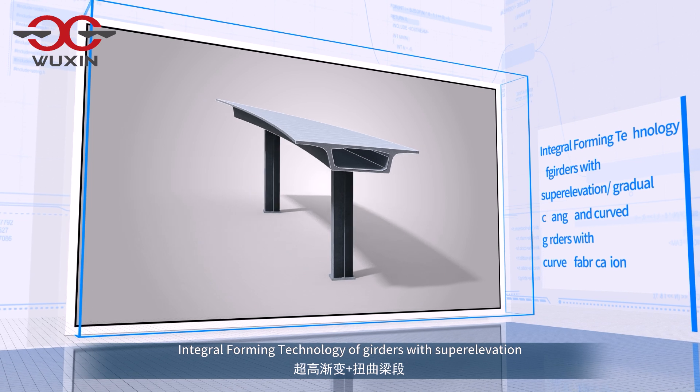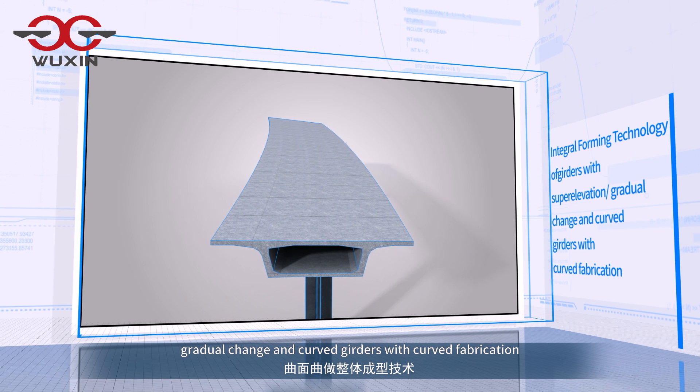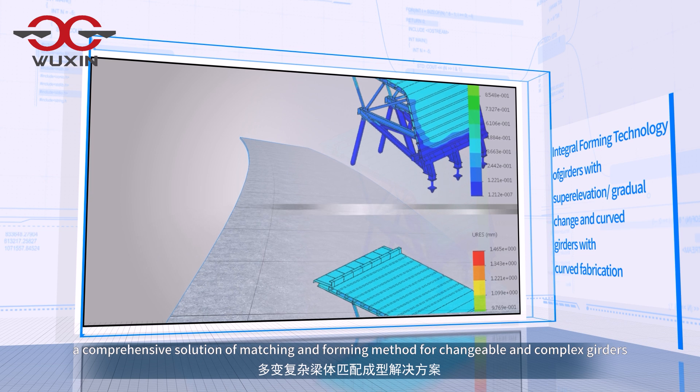Integral forming technology of girders with superelevation, gradual change and curved girders with curved fabrication — a comprehensive solution of matching and forming method for changeable and complex girders.